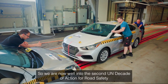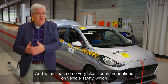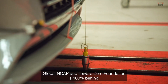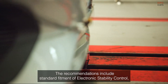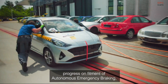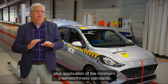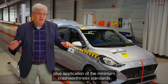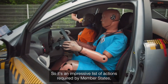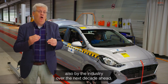We're now well into the second UN Decade of Action for Road Safety. There's a global plan for that decade with very clear recommendations on vehicle safety, which Global NCAP and the Towards Zero Foundation are 100% behind. The recommendations include standard fitment of electronic stability control, progress on autonomous emergency braking, intelligent speed assistance, and other crash avoidance technologies, plus minimum crashworthiness standards for occupant protection and pedestrian protection — an impressive list of actions required by member states and industry over the next decade.